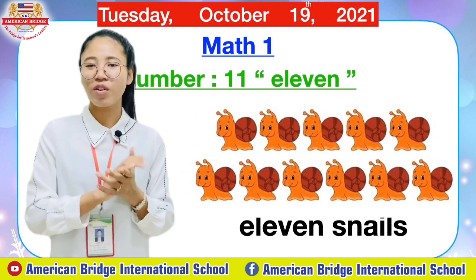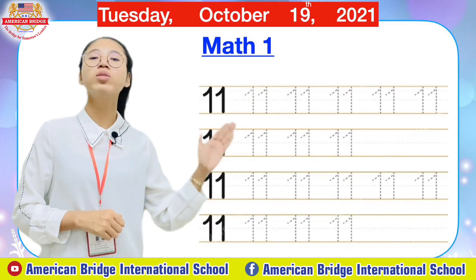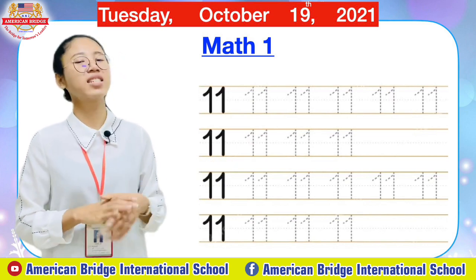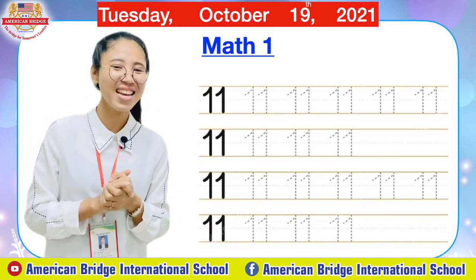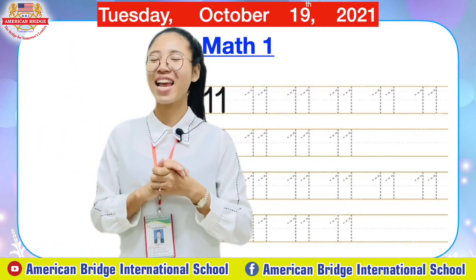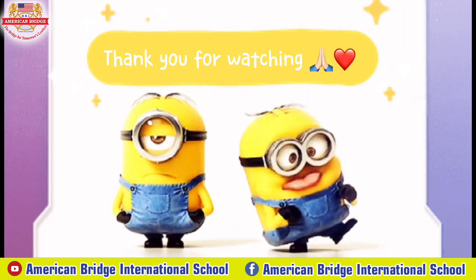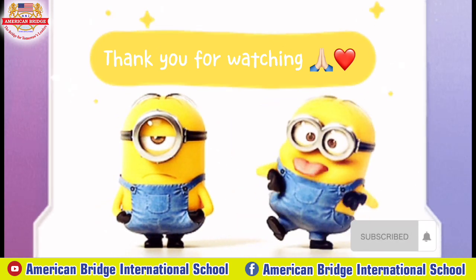Right now teacher has something for you to practice. Let's see together. So right now teacher wants you to trace number 11 and write it. Can you do it everyone? Enjoy tracing and writing it together. After you finish doing this, please take a photo and send it to teacher. Alright everyone, so now our lesson for today is finished. Everyone take care of your health. Good luck. Bye-bye. See you on Wednesday. Bye-bye.